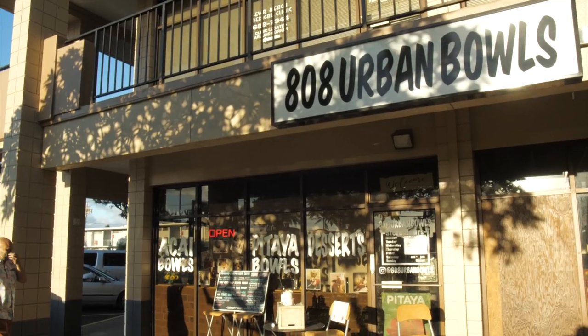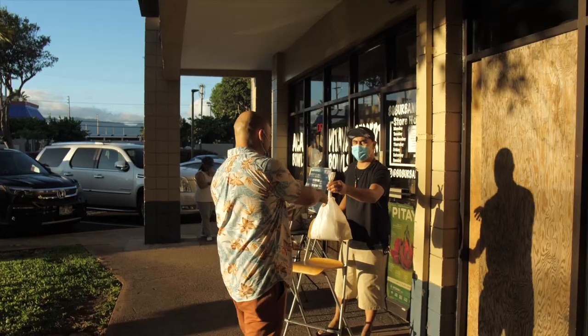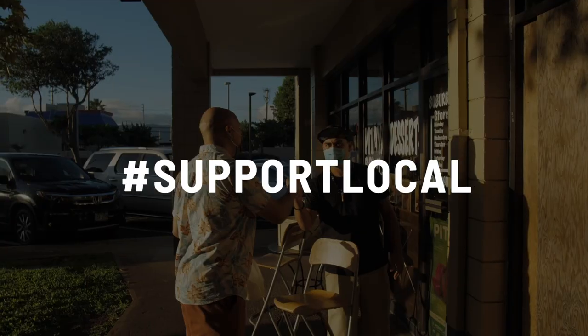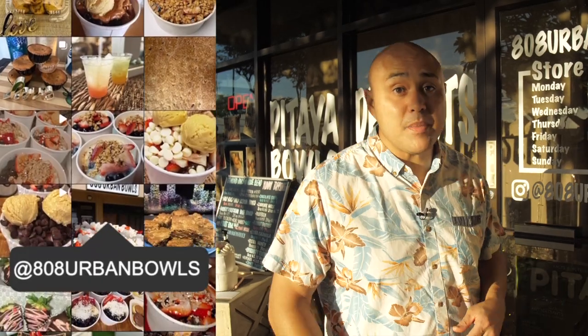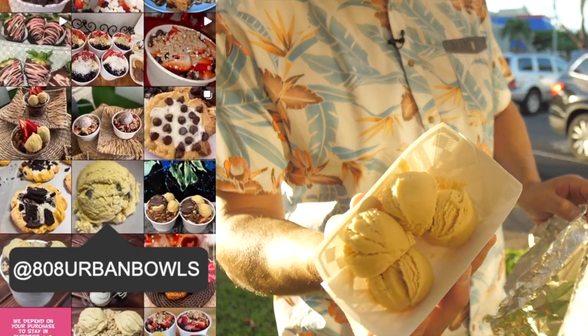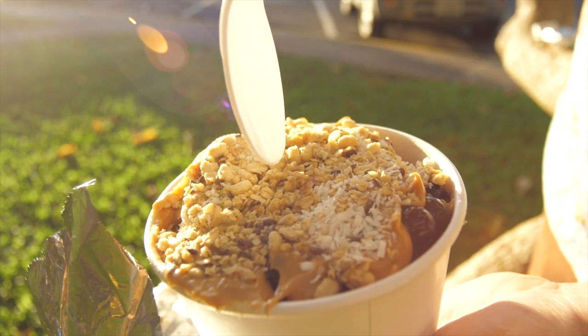Quick detour — 808 Urban Bowls. I've actually used them for my real estate events before. Barbara is super cool. This is the best and only place in Ewa Beach to get acai bowls and pitaya bowls. Our high school classmate and his mother run this place — support local businesses. Our high school classmate hooked us up with some extra cookie dough. My intermittent fasting is gone, I can already tell.